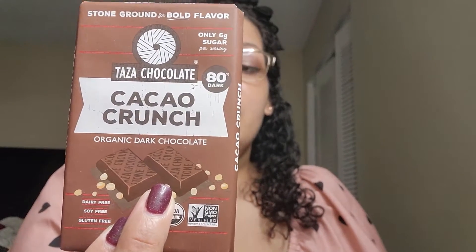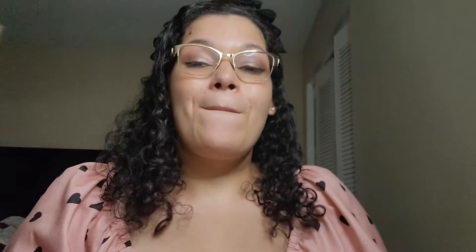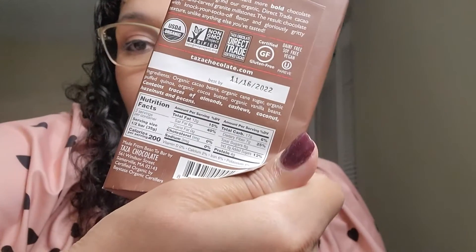Next we have their Cacao Crunch, which is back to being 80%. The only difference is it has puffed quinoa in it. It expires on my birthday — 11/16, lucky. Too dark for me, not enough sugar, gritty, and the puffed quinoa gives it a crunchy texture — it's like a Nestlé Crunch but way more bitter. If you like that kind of thing, you'd probably enjoy it.